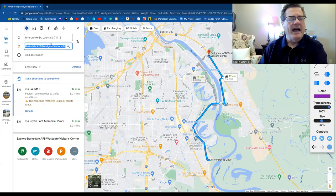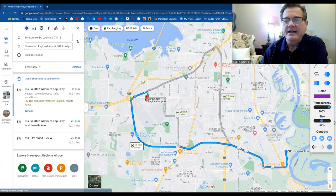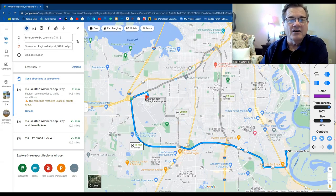Now let's look at the airport. If you need to go to the airport, Shreveport Regional is only going to take you 18 minutes. Most airports are on the outskirts of town, and to get from Riverbrook over there you just take I-31, I-32, cut across, hit I-20 and come back. It doesn't take long to get there, and it's a short enough drive that family could drop you off and pick you up. So there are a lot of options available to you.